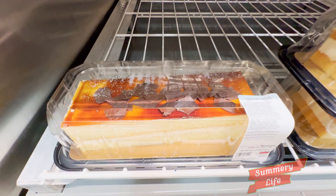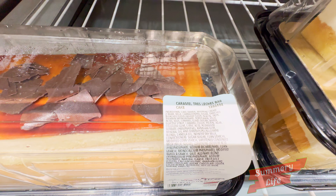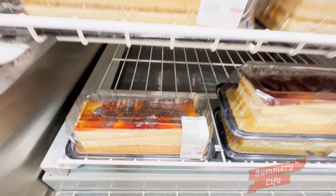Next, we have the caramel tres leches bar cake at Costco, priced at $17.99. This moist cake is soaked in three types of milk and topped with a rich caramel drizzle.